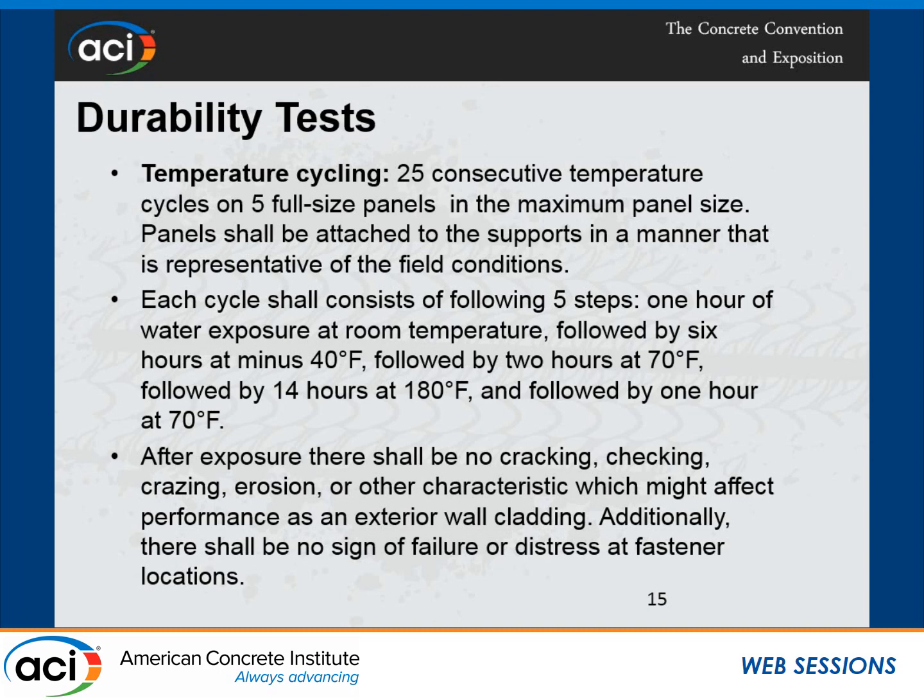We require 25 consecutive cycles on these panels. After exposure, there shall be no cracking, checking, crazing, erosion, or other characteristics that might affect performance as wall cladding. Additionally, there shall be no sign of failure or distress at fastener locations. This material is produced by a specific manufacturer using anchors, so we want to make sure the anchors also don't fail.